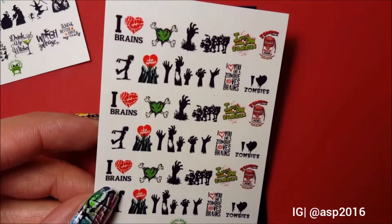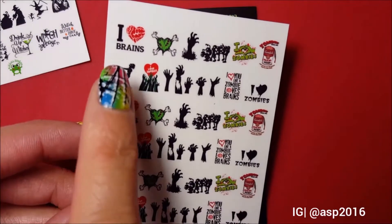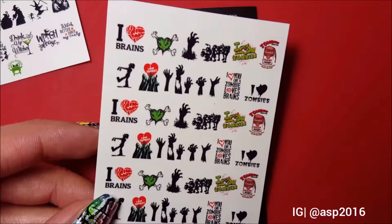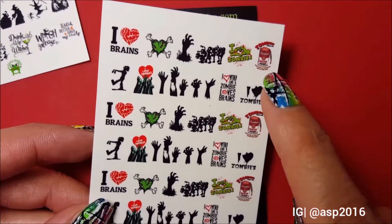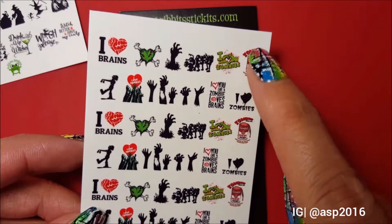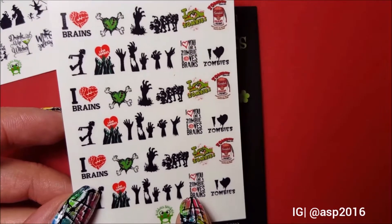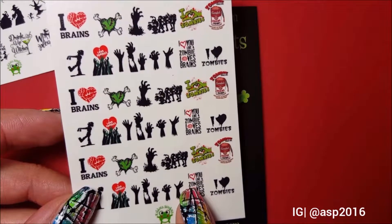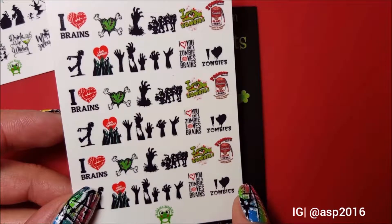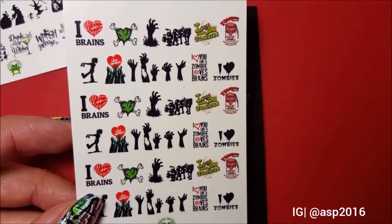The second sheet I got is the zombie one. She has one more zombie sheet with other designs, but this one has 'I Love Brains' images, and my favorite image is this canned brain zombie food. Then this image says 'I Love Zombies.'